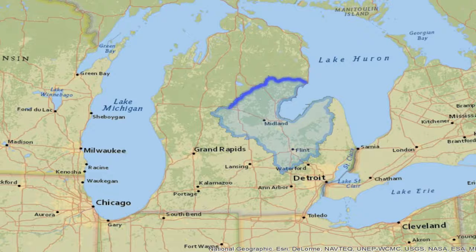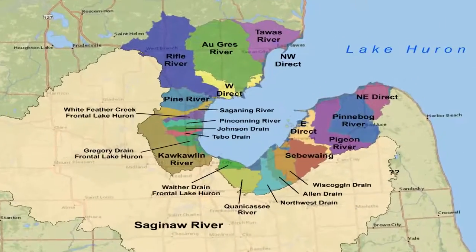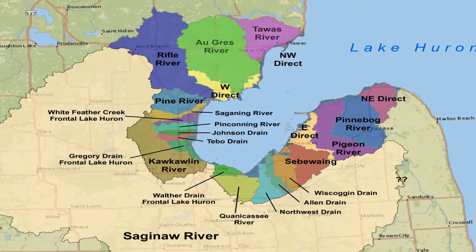The Saginaw Bay watershed encompasses nearly 8,700 square miles and is the largest watershed in Michigan. It includes 24 major tributaries, each of which has a distinct impact on the bay. It's important to determine where to apply conservation actions in order to achieve the greatest benefit at the lowest cost.